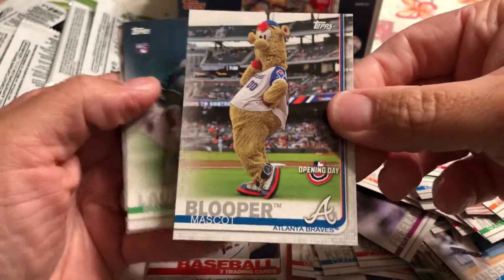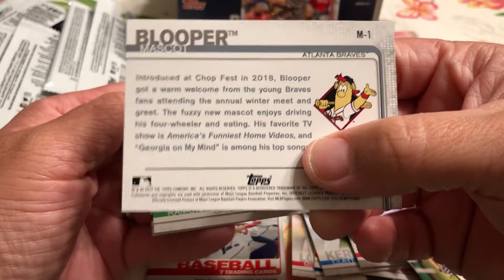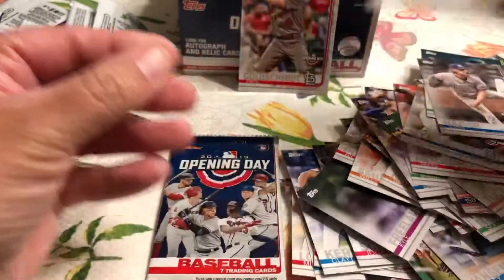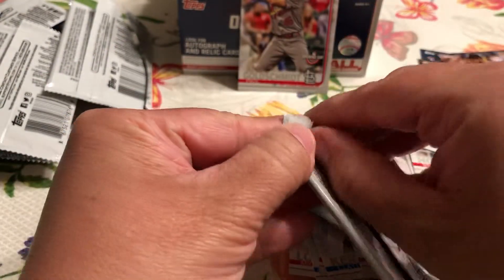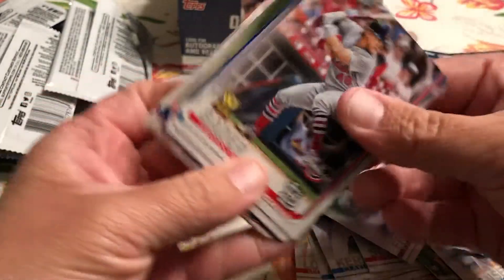For the Atlanta Braves, we have Blooper the mascot. It talks a little bit about him because he is a new mascot for them. Let's open one more. Let me know what you think — if you're collecting and opening packs of this, or if you're still working on 2019, or what you're finding.